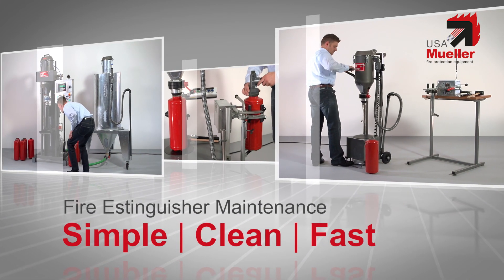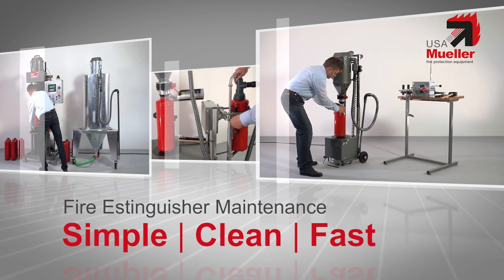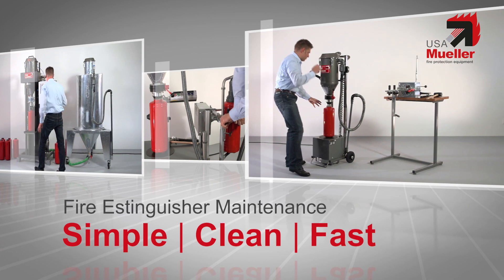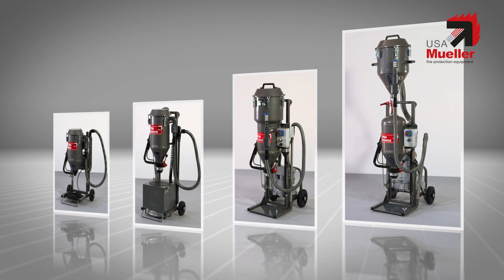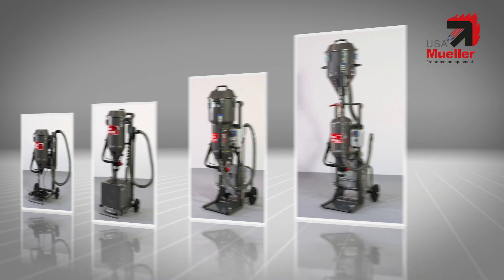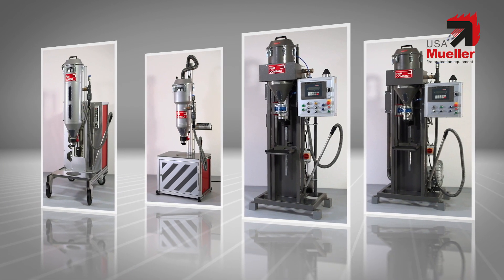Perfect emptying, perfect filling, transfer and refilling with Brandschutz Technik Müller's powder suction machines. Thanks to the different chassis available, our mobile systems are quickly ready for use anywhere. And with the stationary flexible powder suction machines, you can completely automate workflows.